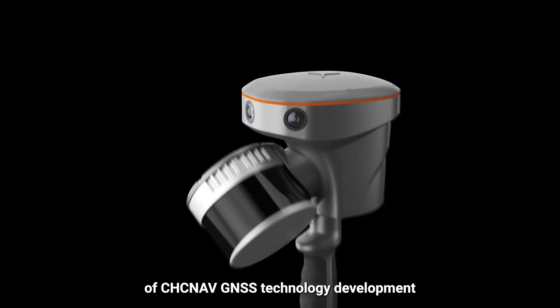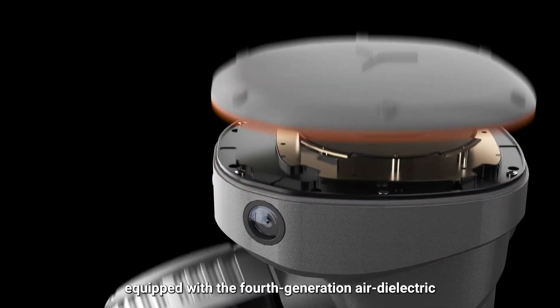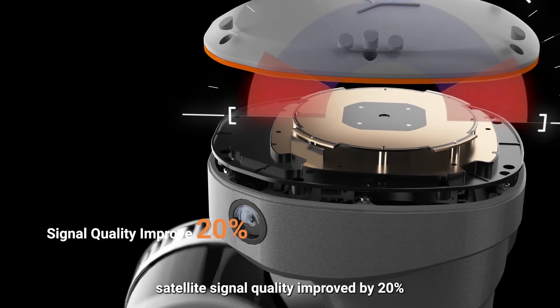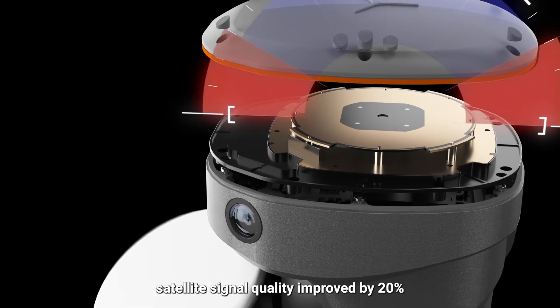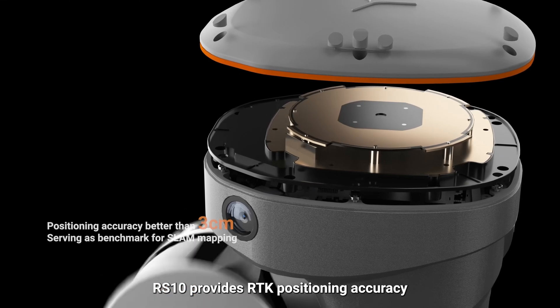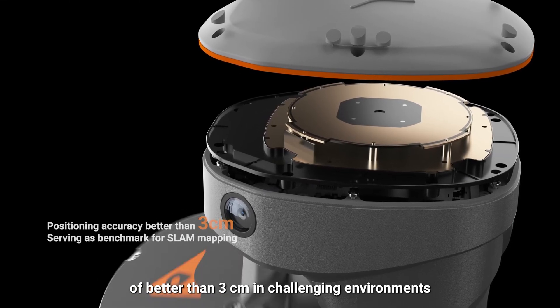Representing 20 years of CHCNAV GNSS technology development and equipped with the 4th generation air dielectric GNSS antenna, satellite signal quality is improved by 20%. The RS-10 provides RTK positioning accuracy of better than 3 cm in challenging environments.